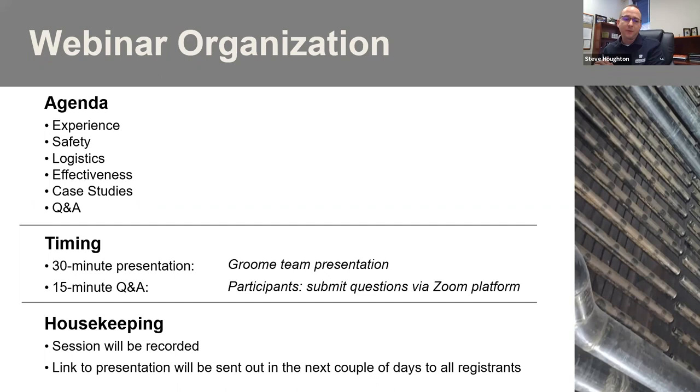We're going to review the company experience in the space, which is very important as it is a unique process — safety, our history, logistics, how a Kineticlean project happens and comes together, effectiveness, and what you should expect from the Kineticlean process at your plant. And everyone's favorite part is case studies, exploring what some other plants have seen from recent cleanings, including back pressure, megawatt, debris removed, heat transfer, and much more. This is about a 30-minute presentation. We'll leave plenty of time for Q&A afterwards, so please type in the Q&A section any questions you might have. This presentation is being recorded and a link will be sent to everybody who registered once complete.